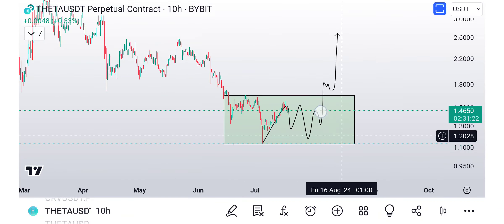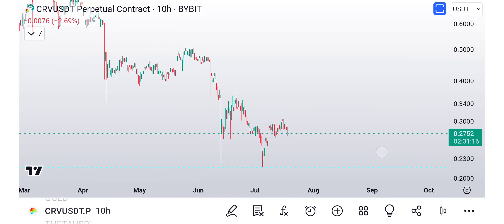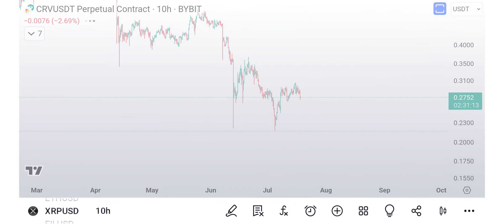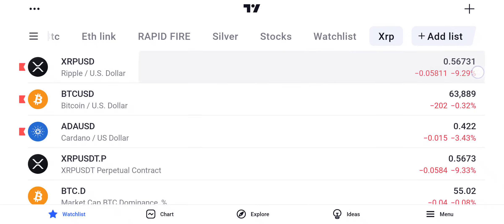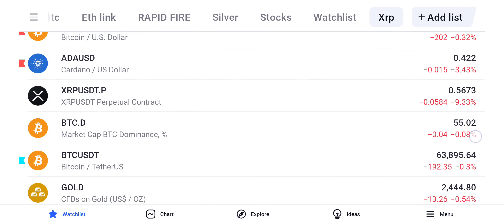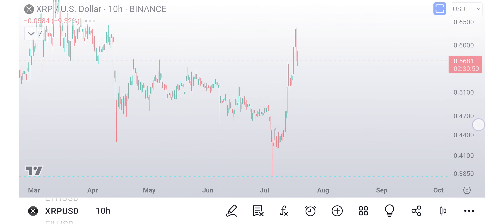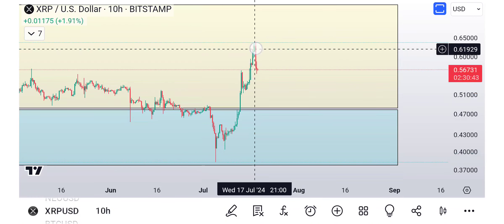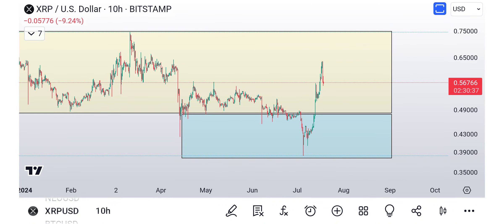Basically, we're still very bullish. You can see XRP is finally pulling back — XRP is down 10% today, 9-10%, while the rest of the market is down 2-3%. You might say that's bad, but I say no, that's good. Why? Because XRP went up a lot more than the rest of the market, so it deserved that 10% drop. And it might continue to drop.